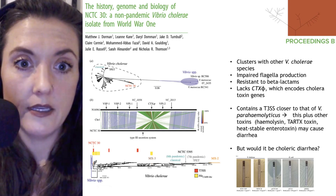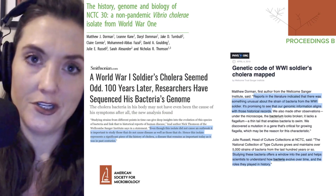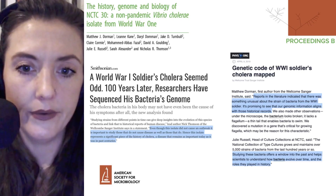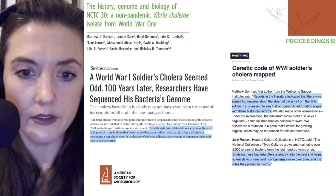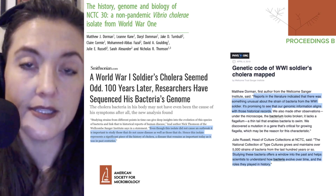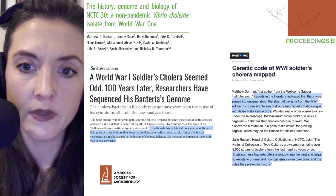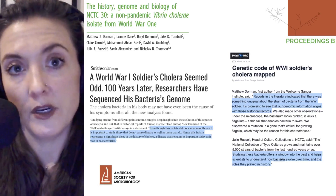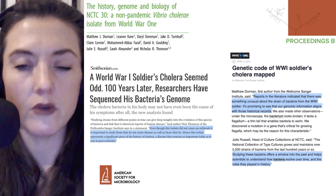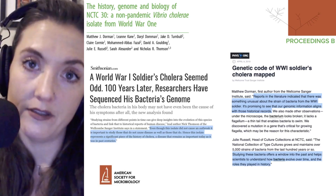This was written up in several places. Because of its historical importance, it was featured in the Smithsonian, where senior scientist Nick Thompson was quoted saying that even though the isolate did not cause an outbreak, it is important to study those that do not cause disease as well as those that do. This isolate represents a significant piece of the history of cholera, a disease that remains as important today as it was in the past. First author Matthew Dorman noted that genomic information aligns with historical records indicating something unusual about this strain.